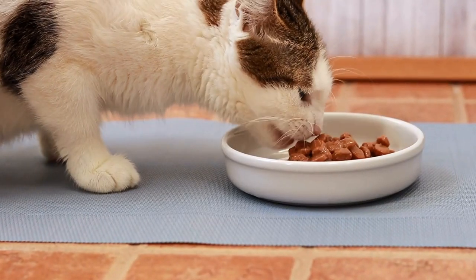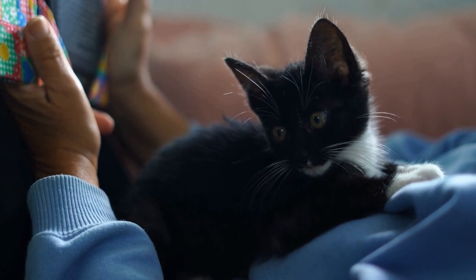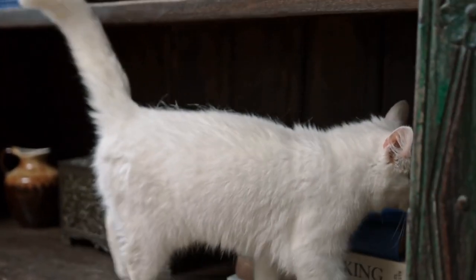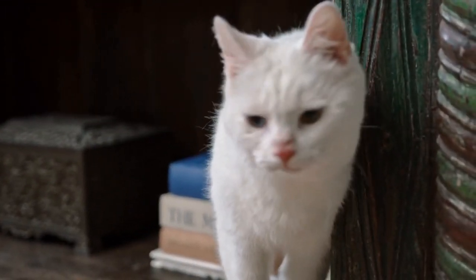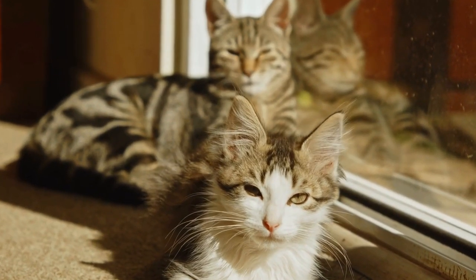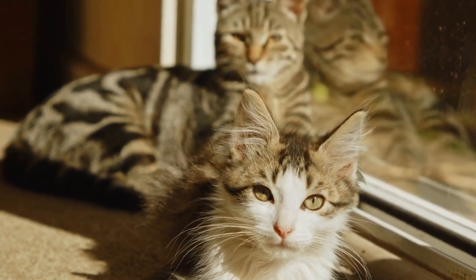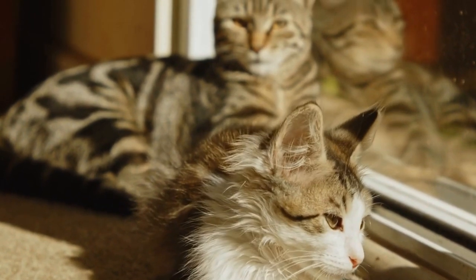The Siamese cat's unique traits have had a significant influence on the development of other cat breeds. Breeders recognized the appeal of the Siamese's color point pattern and saw the potential for creating new breeds with similar features. This led to crossbreeding with other breeds, such as the Balinese, Oriental Shorthair, and Himalayan, resulting in stunning cats with distinct appearances but the same captivating personality traits as the Siamese.